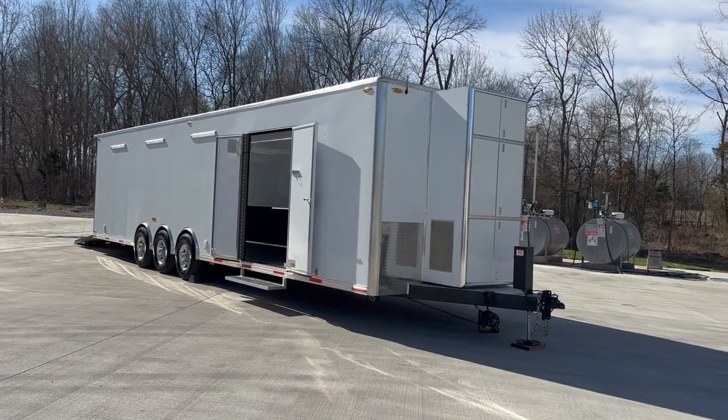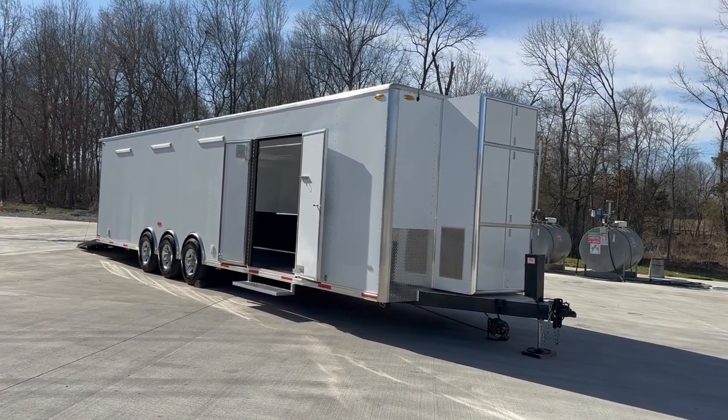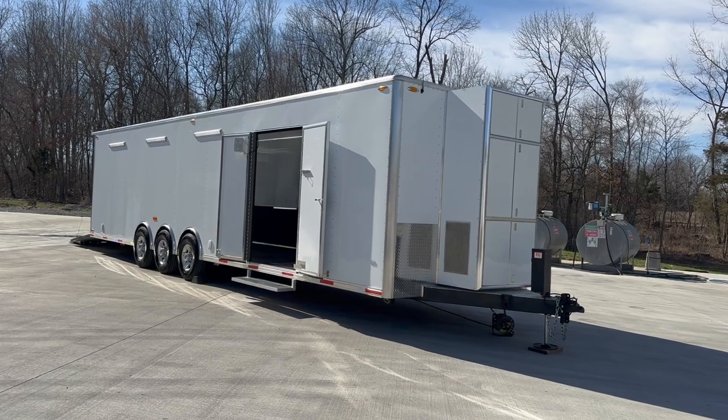Hope you're having a great day and I've got a super nice trailer to show you. When you think of high quality, custom built trailers, what are some of the brands that come to mind?